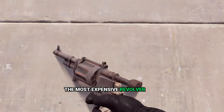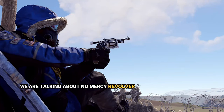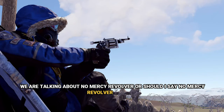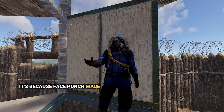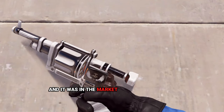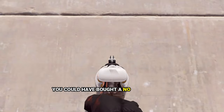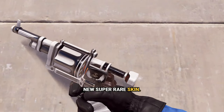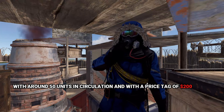The most expensive revolver skin has its own story. We are talking about the No Mercy Revolver — or should I say the No Mercy Revolver E-Class. It's called E-Class because Facepunch made a mistake and accepted the No Mercy Revolver again, and it was on the market for only 15 minutes. If you were lucky enough, you could have bought this super rare skin with around 50 units in circulation, with a price tag of $200 on Steam Market.